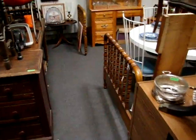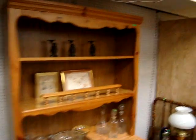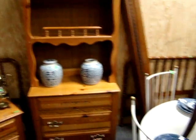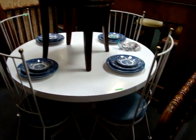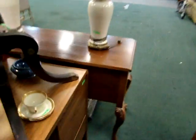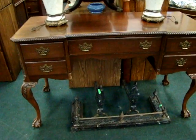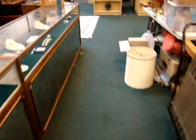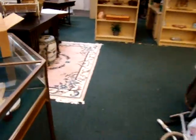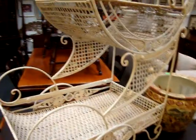Back here we have a nice set of Jenny Lynn beds. Nice kitchen set. Here we have a nice ball and claw vanity — or it would make a nice writing desk. We do have a nice selection of estate jewelry at tonight's auction also. Here we have a nice library table.